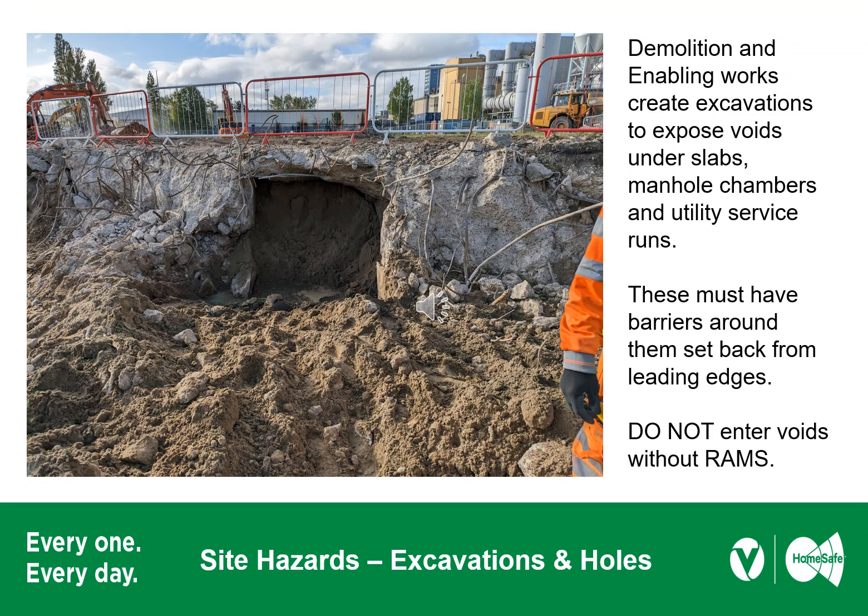Enabling works create excavations to expose voids under slabs, manhole chambers and utility service runs. These must have barriers around them, set back from leading edges. Do not enter voids such as old manholes, interceptors or deep excavations without approved RAMs for your activities, which must also include emergency rescue arrangements.